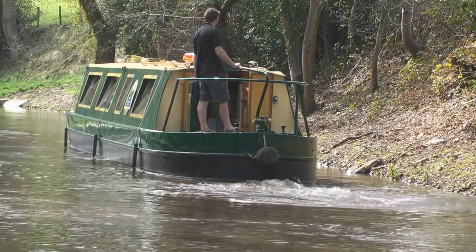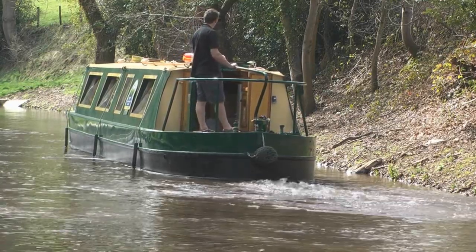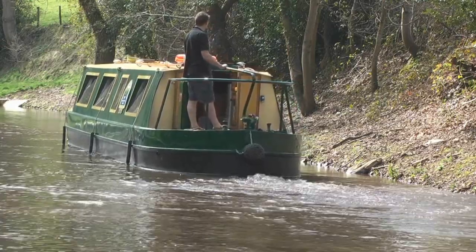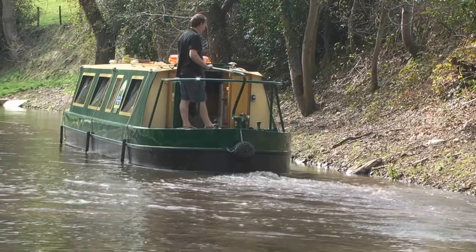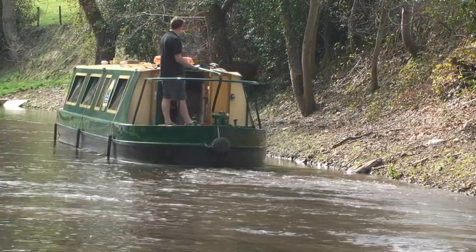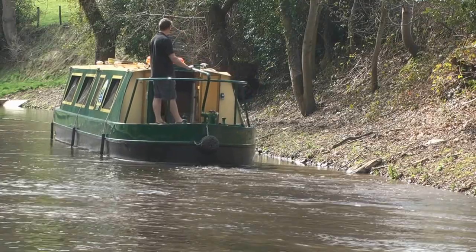If you start to steer quickly to the left-hand side, you're going to push that back straight into the bank. If you find that you're going to run aground again, you will grab your pole and push the back off. But you can see we're going now forward at a very gentle angle away from the bank, so she doesn't run aground again.